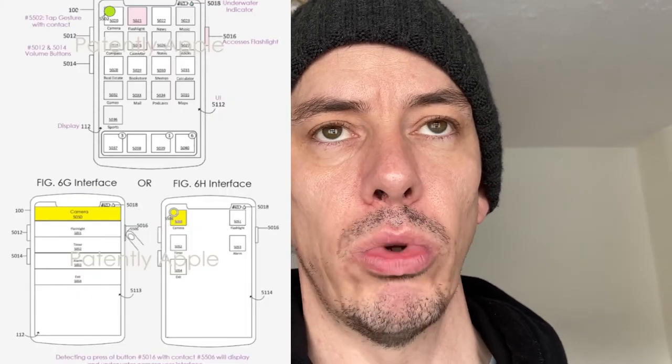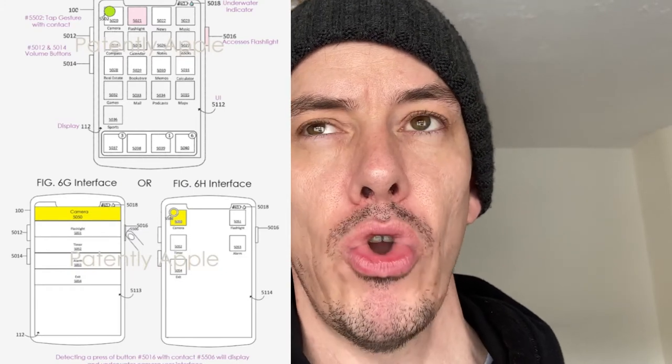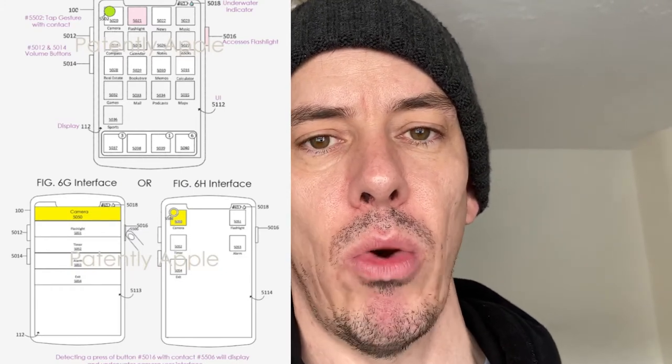So you wouldn't have to lock your iPhone up in the hotel room or in a safe bag, maybe on the boat. Before you go diving, you could actually have your phone with you, which would allow you to take underwater pictures and video without necessarily having to have a waterproof case fitted to it. Those can be quite expensive and they're not always guaranteed to work.